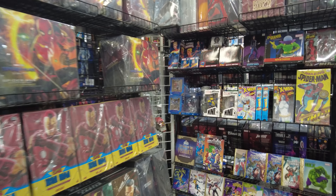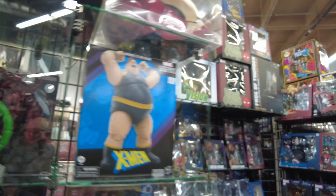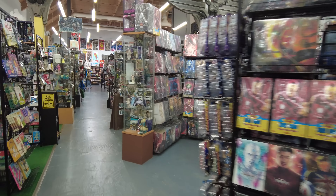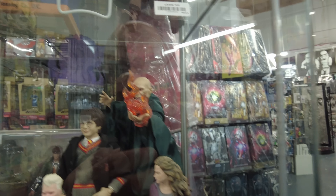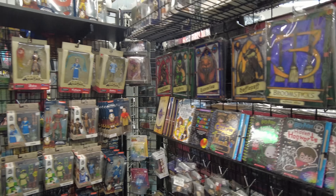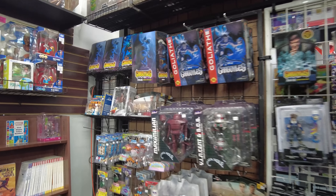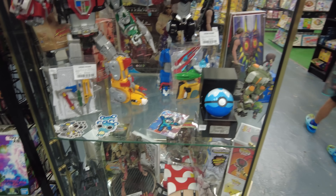We got some Hot Toys over here. Here's another Marvel Legends case - what have they got hiding in here? Got some old school figures, they got the Blob, Magneto, the Hulk. What else do we got going on over here? There's more Hot Toys. We got Captain Jack, we got Voldemort, we got Harry Potter. There's some Avatar stuff. Nothing too out of the norm.